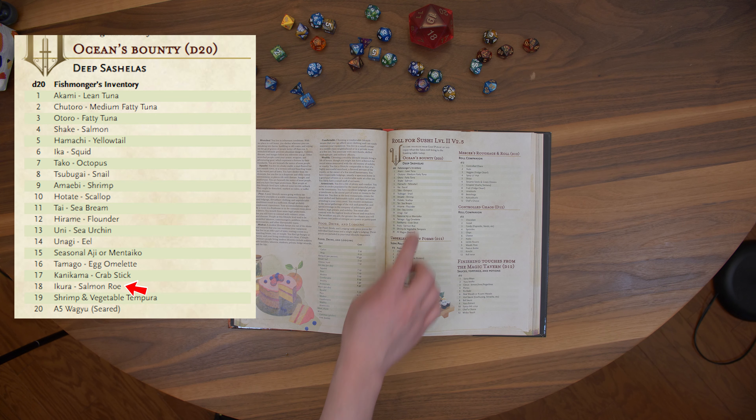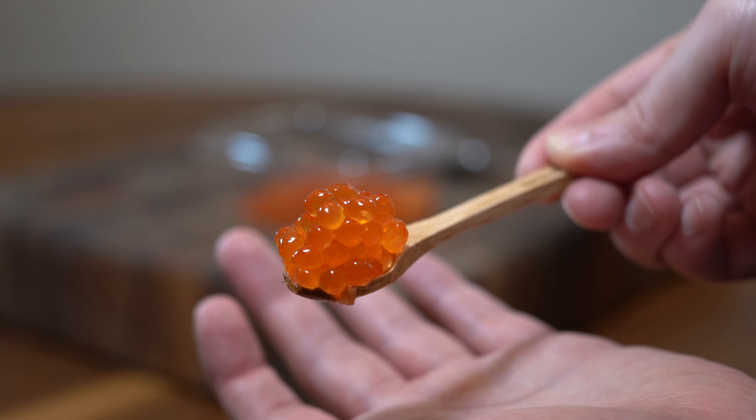Fisherman's Inventory, number 18: Ikura. These are cured salmon roe. They have a delicate texture and are briny.